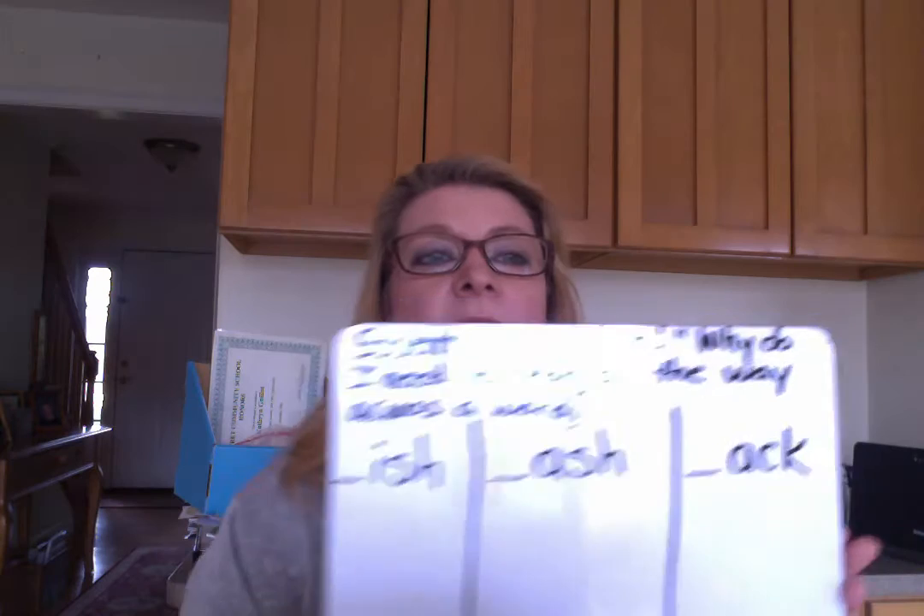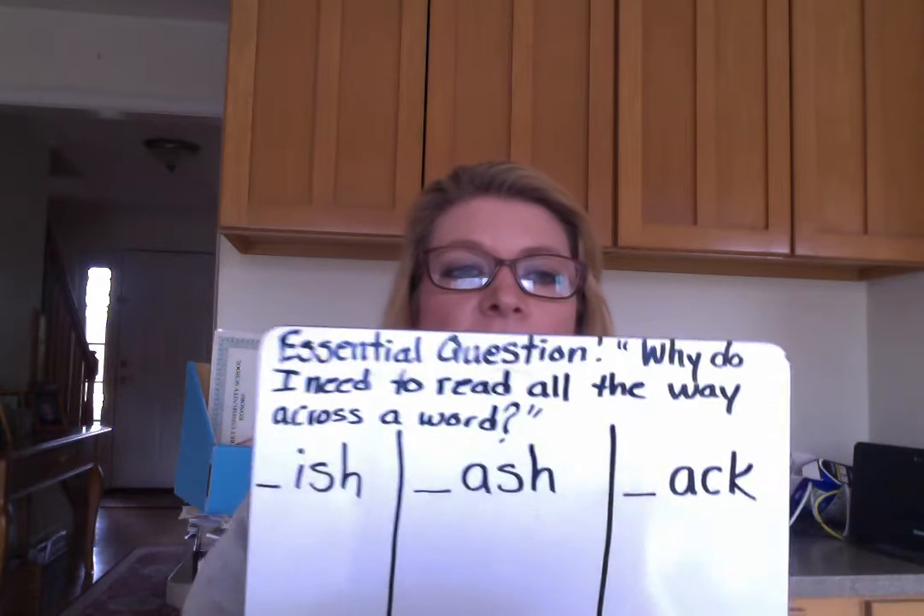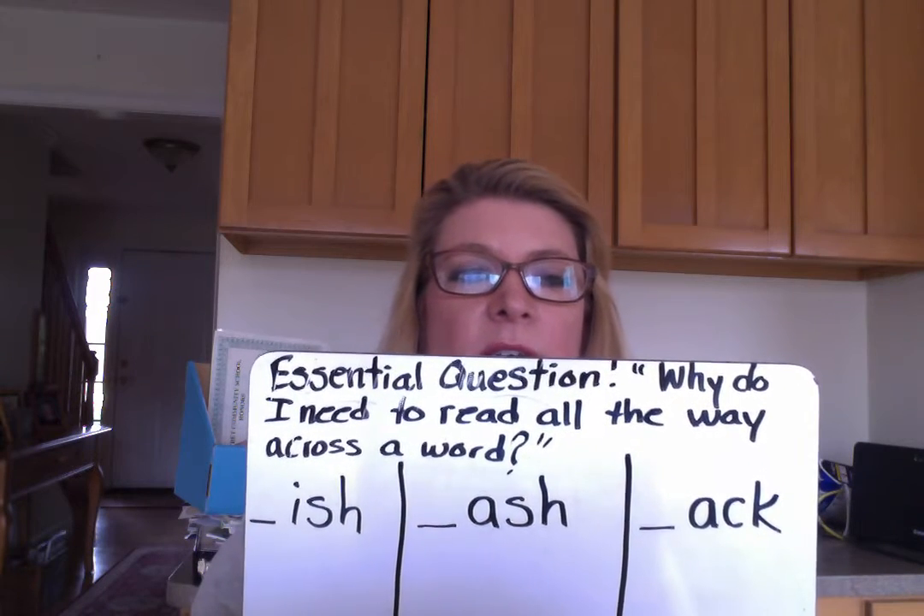I have a new essential question for you today. It says: why do I need to read all the way across a word? Some of us are looking at beginning sounds and we take a good guess. We know we can't do that because guessing never works — well, once in a while it works, but usually guessing does not work.